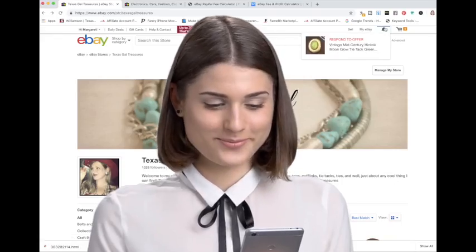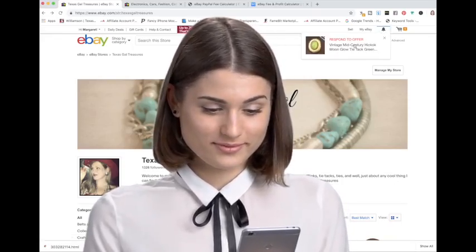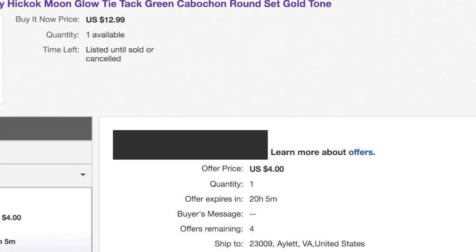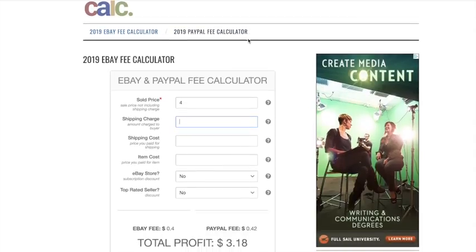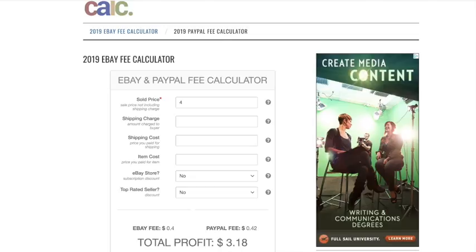So how do you figure out whether or not you should accept a best offer — what are you going to make on an item if you take the offer presented to you? There's a super easy way to find out. There's an eBay final value fee calculator where you can plug in the offer amount, the amount you paid, and everything else, so you can decide if it's worth taking. I'll link it down below. You enter in the price of the offer they've sent you.